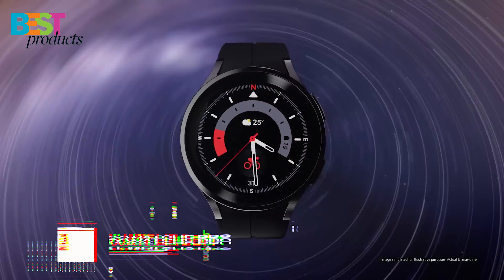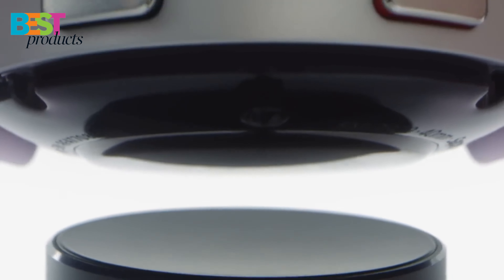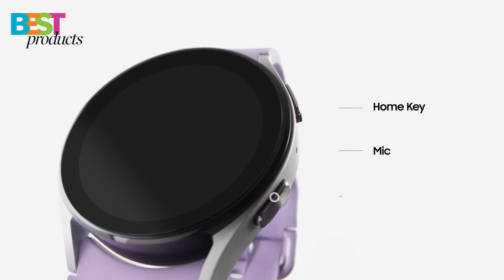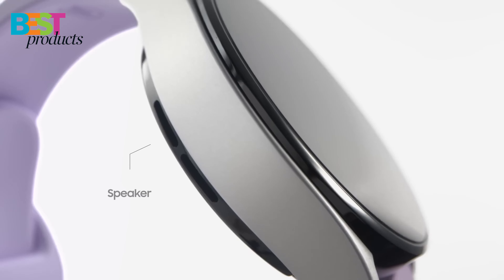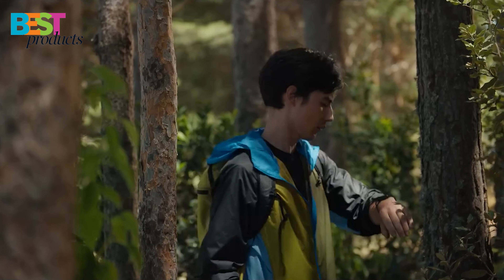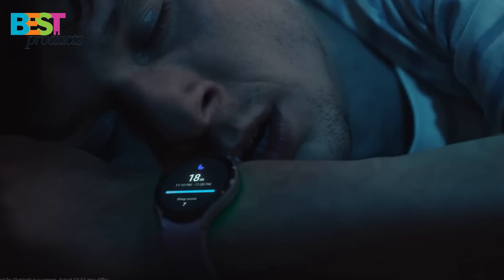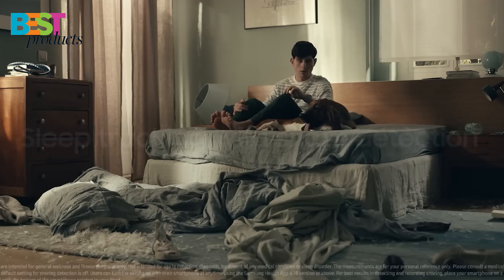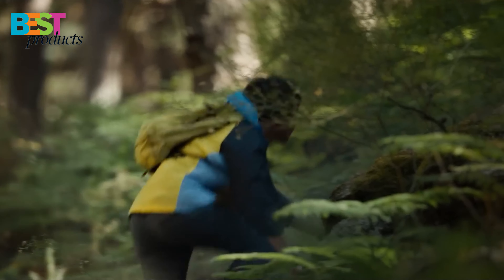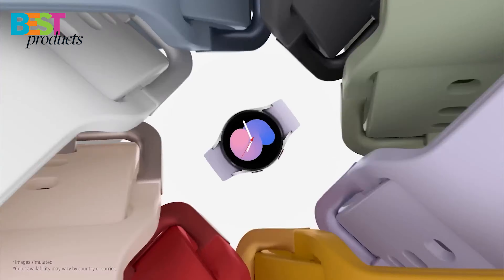Number 2: Samsung Galaxy Watch 5 Pro. The Samsung Galaxy Watch 5 Pro is a stylish and durable smartwatch with a variety of features to help you track your fitness and sleep. The watch is made with sapphire crystal glass and a titanium case, making it resistant to scratches and wear. It also has GPS road tracking and trackback, so you can easily find your way back to your starting point. The watch also has Advanced Sleep Coaching and Body Composition Analysis, a long battery life ideal for long adventures, and is compatible with other Galaxy devices.